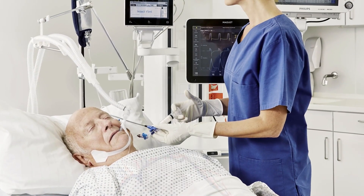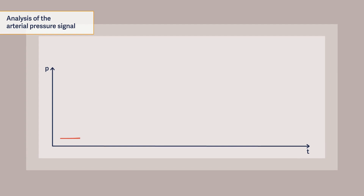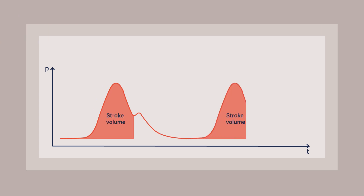Pulse contour analysis involves continuous analysis of the derived arterial pressure signal. In the first step, it determines the area under the systolic part of the curve, which reflects the stroke volume. By multiplying the stroke volume with the heart rate, a continuous beat-to-beat cardiac index is determined.